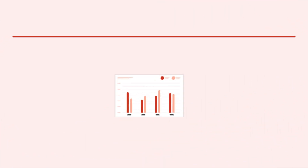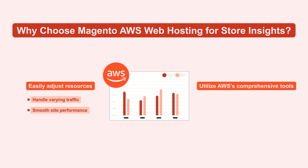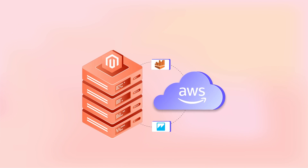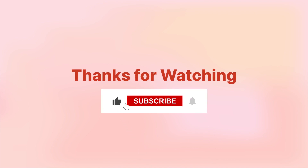Lastly, let's discuss the significant advantages of choosing Magento AWS web hosting for your store insights. One, easily adjust resources to handle varying traffic, ensuring smooth site performance. Two, utilize AWS's comprehensive tools to secure your store and extract valuable insights that drive growth. We hope this walkthrough on Amazon web hosting for Magento with Athena and QuickSight has been enlightening. If you found these insights useful, please like this video and subscribe for more expert guidance on using cloud technology in your e-commerce strategy.